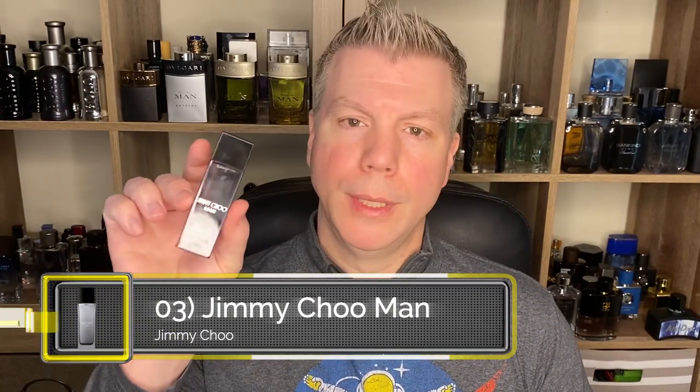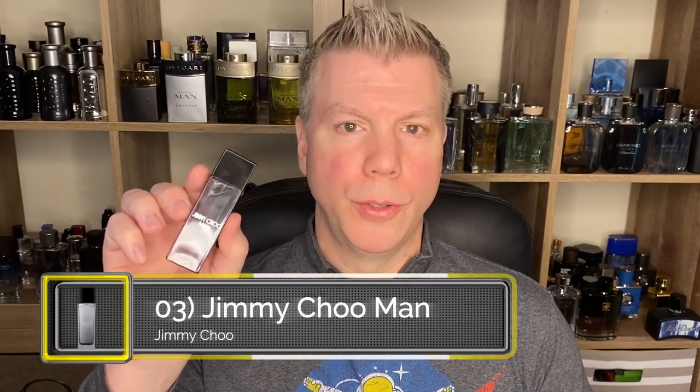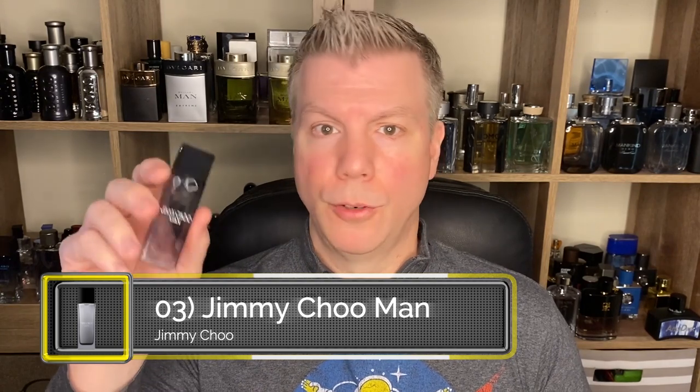Coming in at number three is another hyper-versatile fragrance, and that is Jimmy Choo Man. I absolutely love these little 15ml bottles — you can of course get them in 50ml or 100ml, whatever size variation you prefer, but it's extremely inexpensive to get these and suddenly your fragrance has become mobile. Not that you necessarily need it to be mobile, because once you spray this on, it is going to last all day long and project off the skin really well.